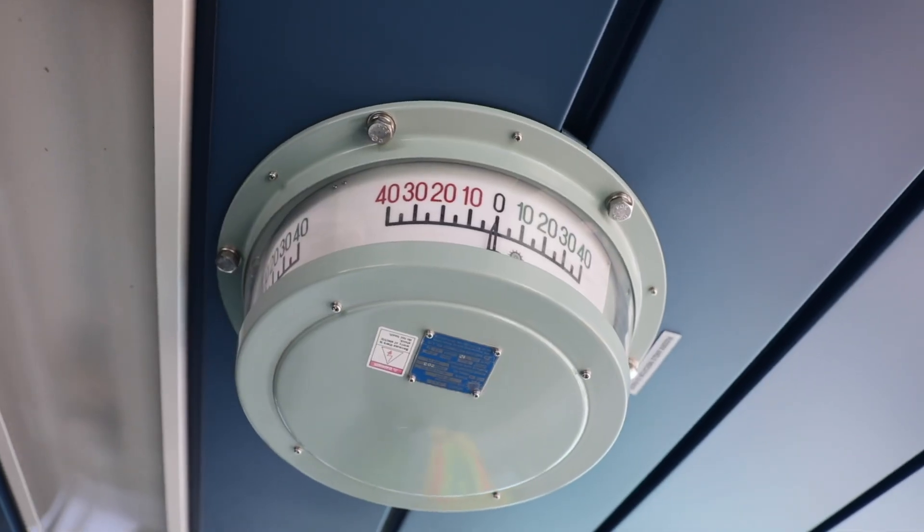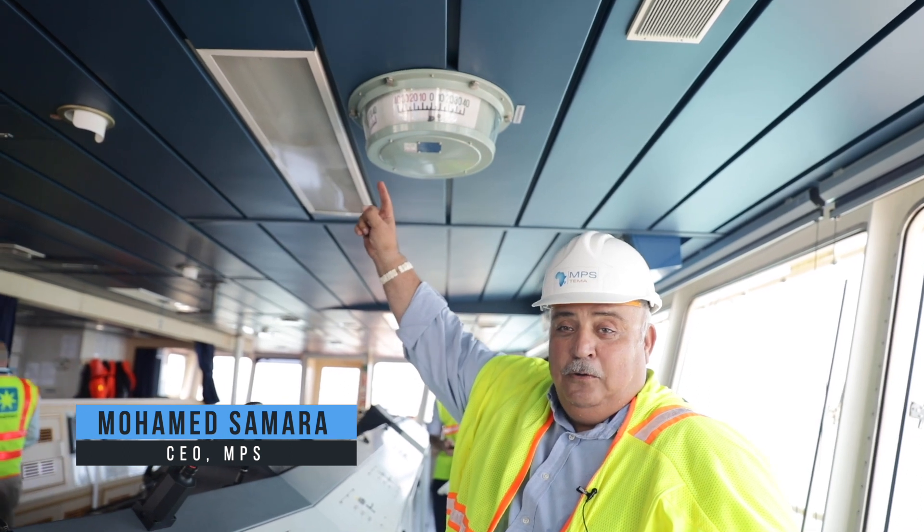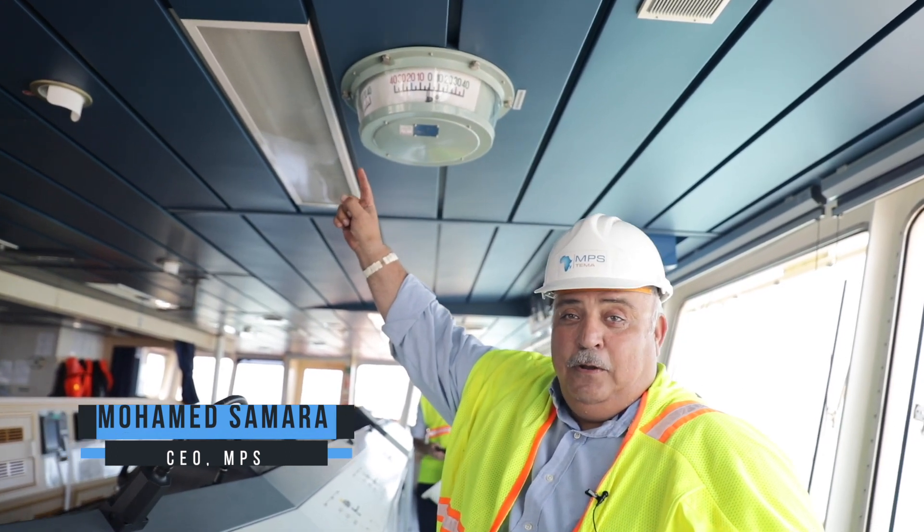This is the radar angle indicator — as you can see, zero east, zero west. We are absolutely in the center of this globe on the meridian line.